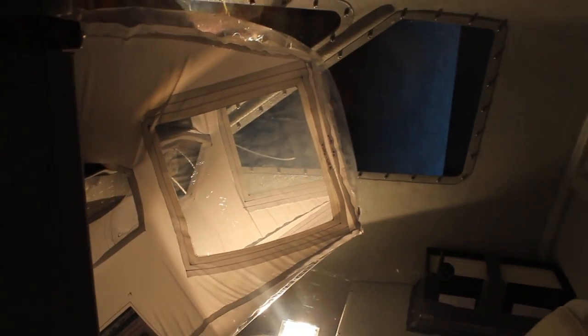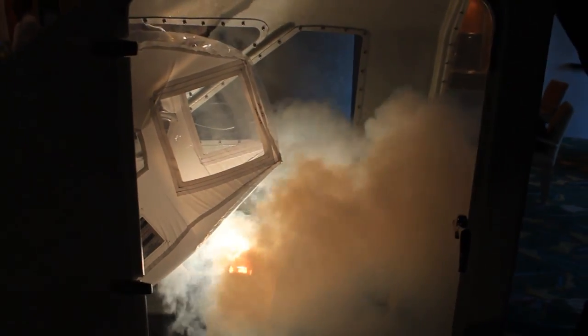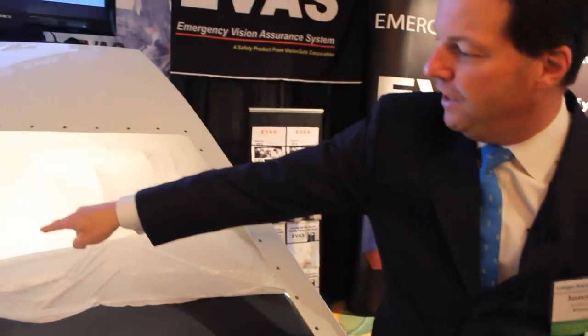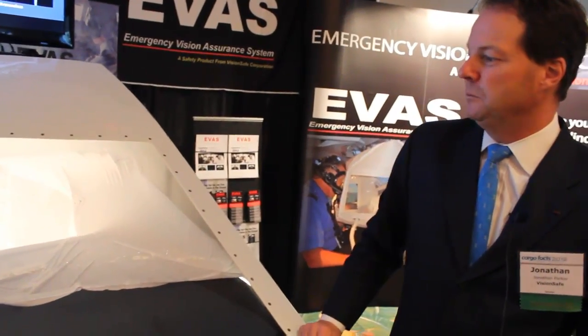What you're seeing here is the inflatable vision unit fully deployed. It doesn't look like much right now, but when you put a little smoke into the environment, you'll see what happens. A very small fire in an aircraft creates an environment where you can't see your hand in front of your face. But if you look through the front here, through our inflatable portion, you're going to be able to see that the pilot would be able to see outside the windshield and be able to see their instruments. In a normal circumstance, they'd be blinded by this smoke.